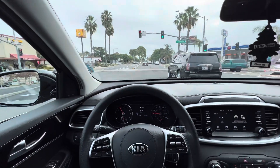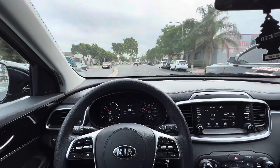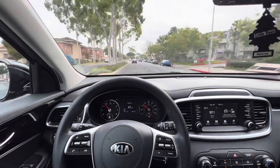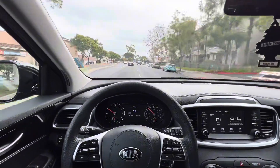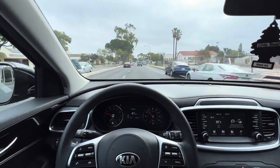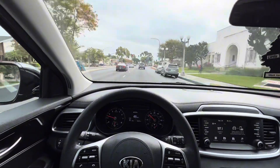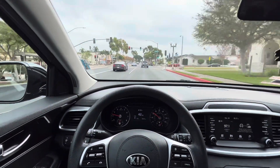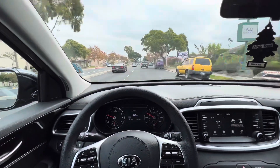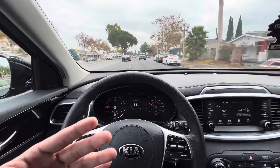We're on Lincoln right now, close to our lot. I'm going to show you guys real quick, as we pass by, where we get our mechanic work done and where we get our tires, wheels, or alignments handled. I try to stay close because if it's a last-minute thing, I don't want to have to travel an hour or 30 minutes to take care of it.